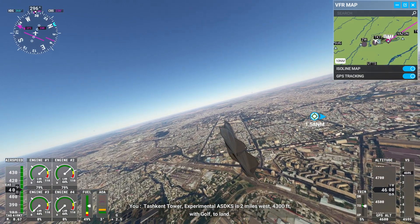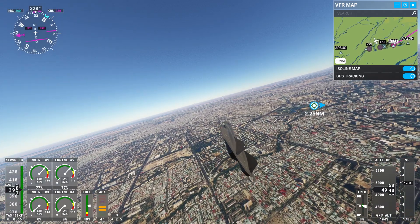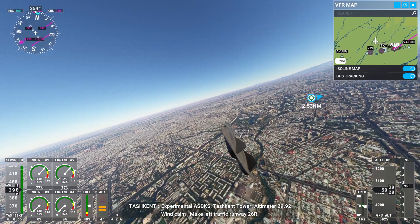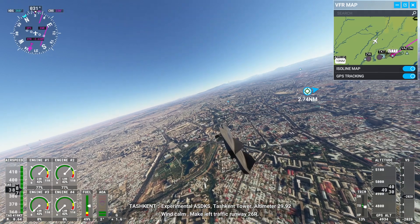Tashkent Tower, Experimental Alpha Sierra Delta Kilo Sierra is 2 miles west, 4,300 feet with Gulf to land. Tashkent Tower: Altimeter 2-Niner Decimal Niner 2, wind calm. Make left traffic runway 26R.